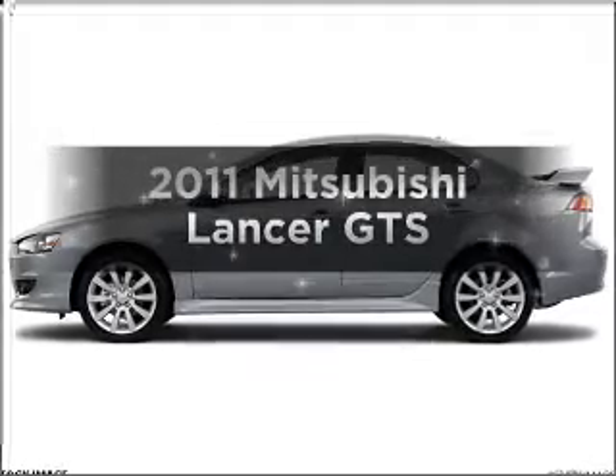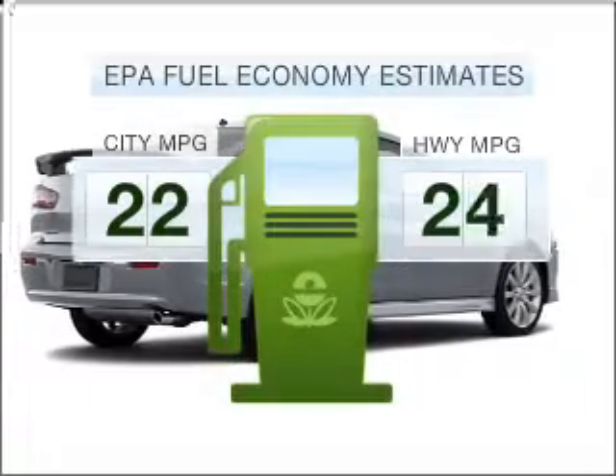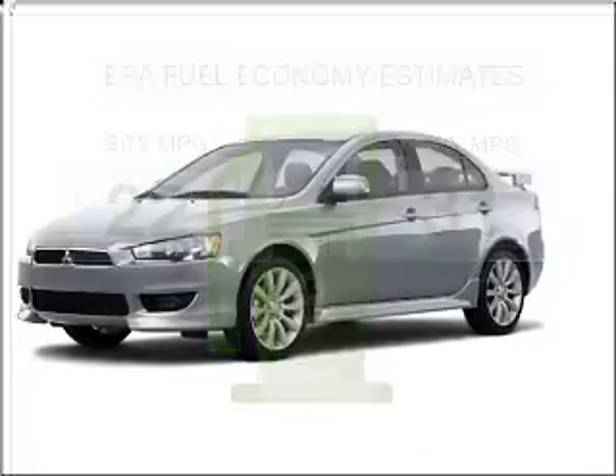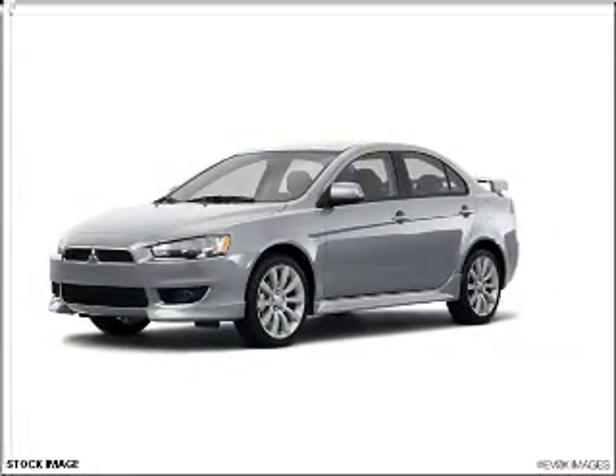Imagine yourself in this 2011 Mitsubishi Lancer. This is the set of wheels you've been looking for. Low emissions and good fuel economy offered in this vehicle are important to you and to the environment. With an efficient four-cylinder engine connected to a smooth shifting transmission,